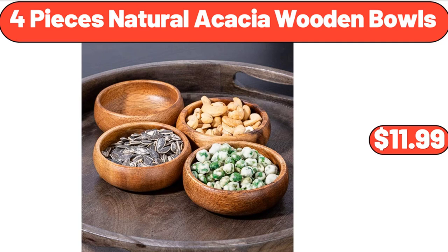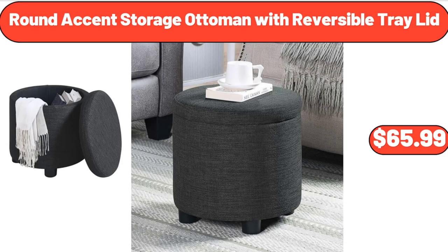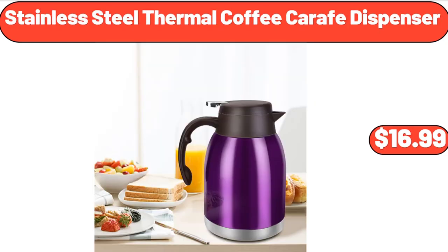4-Pieces Natural Acacia Wooden Bowls, $11.99. Wood Beer Barrel Dispenser 5 Liters, $38.75. Round Accent Storage Ottoman with Reversible Tray Lid, $65.99. Mid-Century Modern Sofa with Armrest Pockets, $265. Stainless Steel Thermal Coffee Craft Dispenser, $16.99.